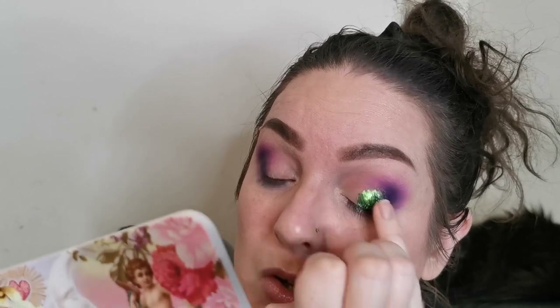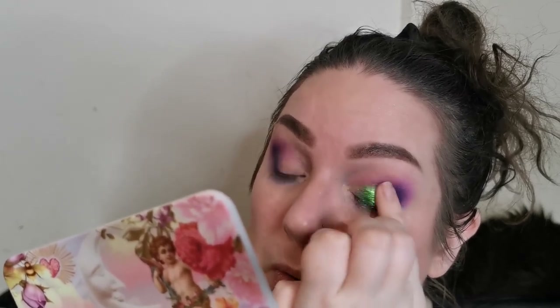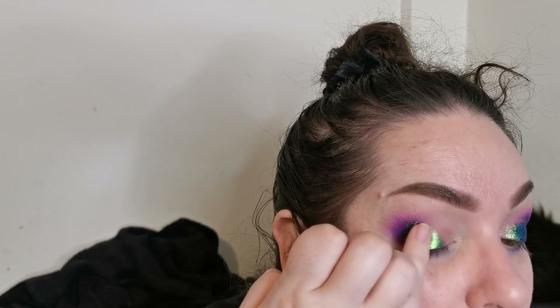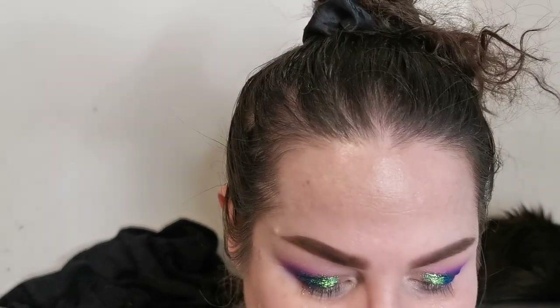Now I'm going to have to put that on with my finger. Just check that out — how stunning is that shade? I love how that's looking. Then I'm going to go into Cleona Cosmetics Courtyard — I think these two together are going to look stunning.